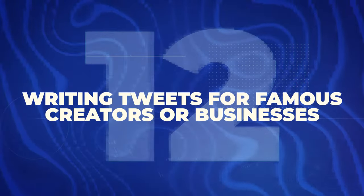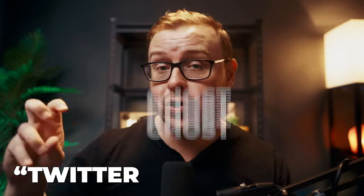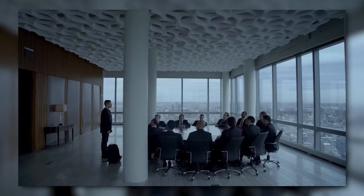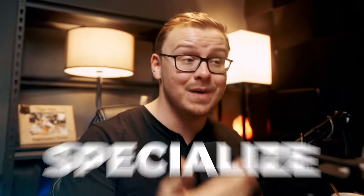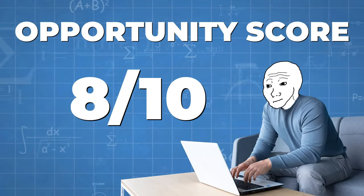Next is writing tweets for famous creators or businesses — also known as being a Twitter ghostwriter. Find great content the creator wrote or likes, understand their voice and opinions, then use AI to break down that content and create original tweets. This is extremely profitable if you're ghostwriting for someone like a venture capitalist. Specialize in a particular niche rather than covering everything. There are also Fiverr gigs for this. I give it an 8 out of 10 opportunity score.